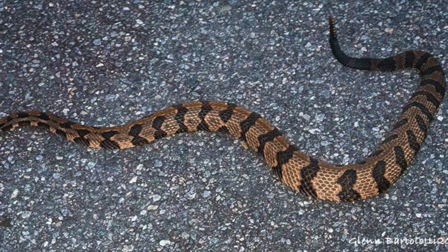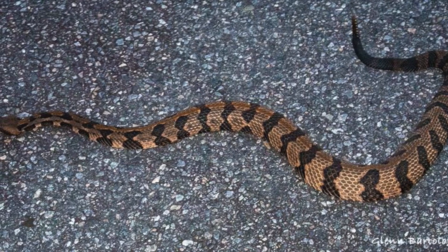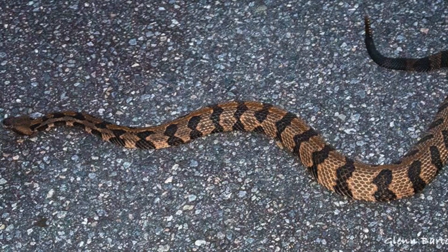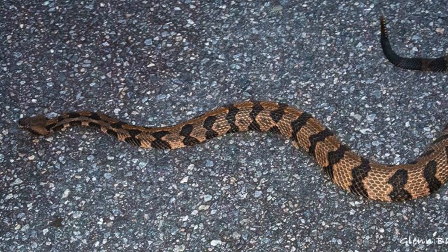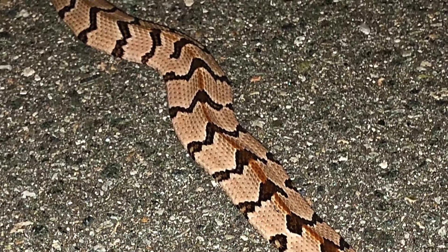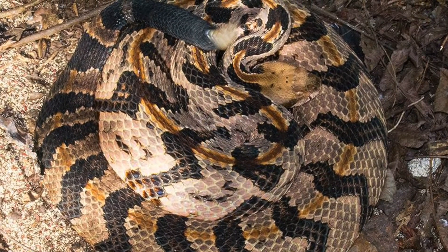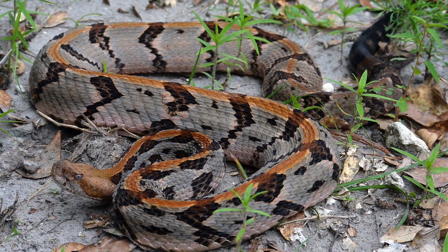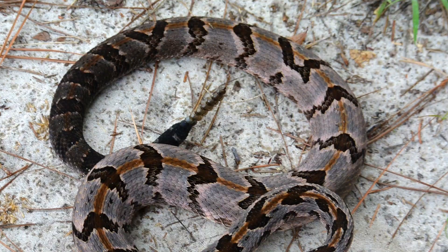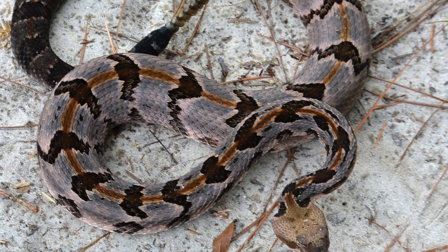Let's take a look at this snake and learn a little bit about it. Most adult canebrake rattlesnakes are about 36 to 60 inches (76 to 152 centimeters) in total length, with a record length of 74.5 inches (189 centimeters). This is a large heavy-bodied snake with a series of large black chevron-like cross bands down the pinkish-gray or tan body. These chevrons are also referred to by locals as lightning bolts.